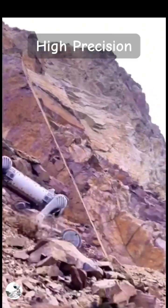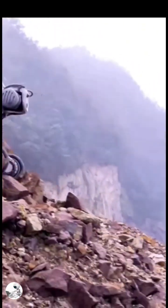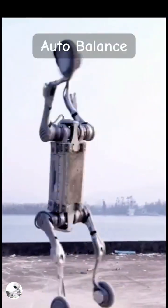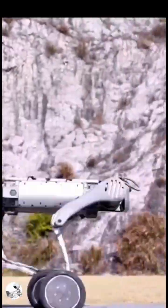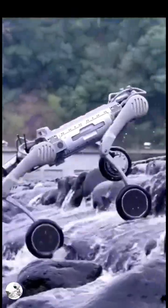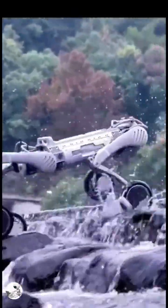Unitree's robotic dog is packed with advanced sensors that scan its surroundings in real time. It adjusts its footing instantly, maintaining perfect balance, even on uneven ground or slippery surfaces.